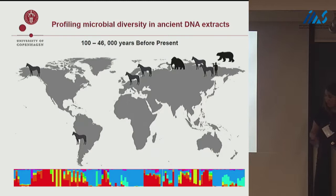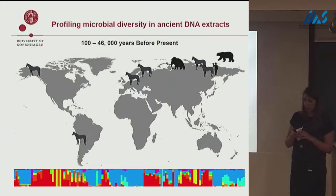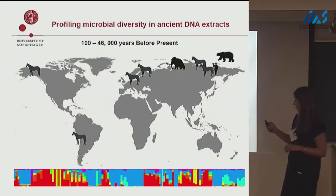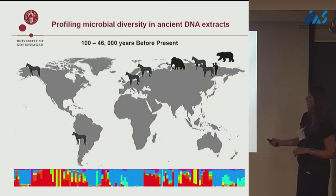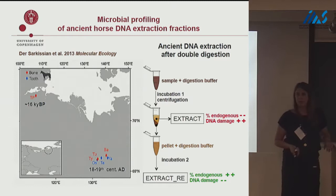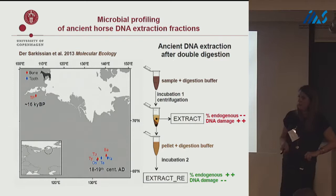I see this more as a work in progress. As we accumulate new data and apply this, we hope to build a database of profiles to help understand the role of microbial diversity in archaeological remains with regard to DNA preservation and environmental impact. We have applied it to samples ranging in age from 100 to 46,000 years. Our method was first published in a Molecular Ecology paper in 2013, where we looked at horse bones from Siberia.